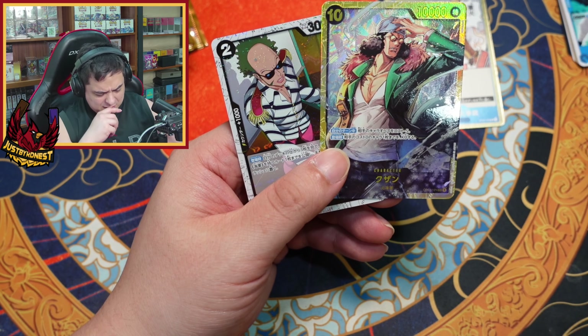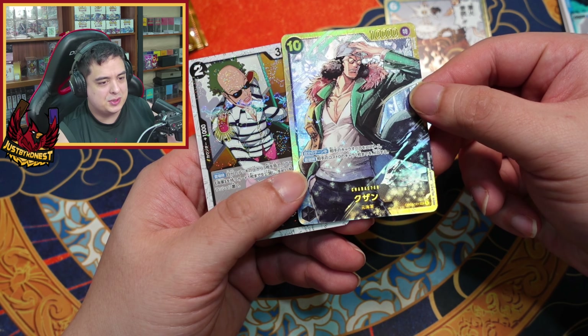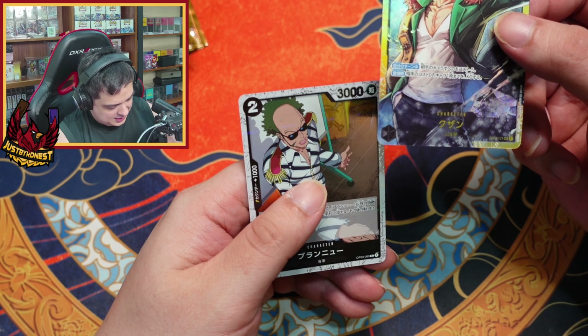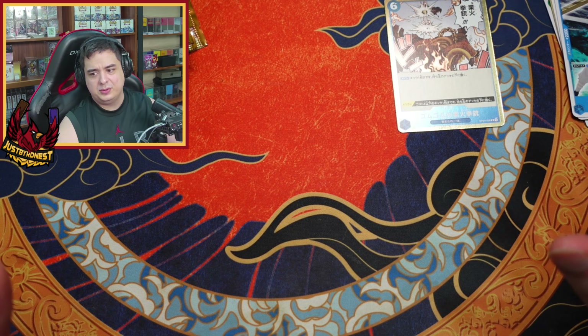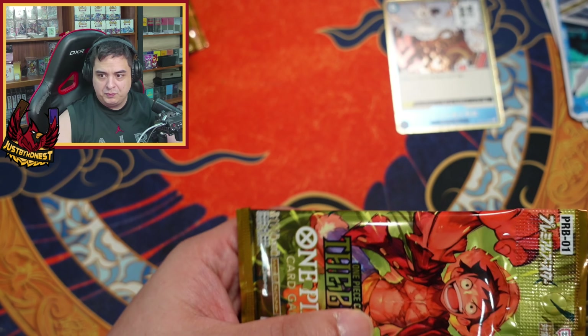Wait — they just gave me a secret rare, OP-02-121, secret! Is this how it's supposed to be — you can pull the secret ones from here? That's actually pretty cool.